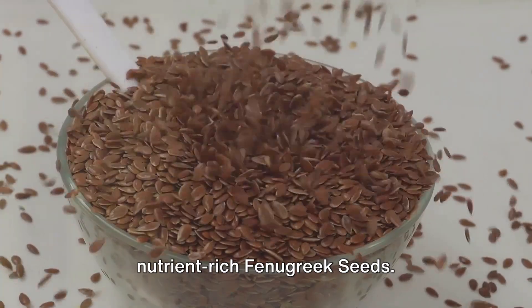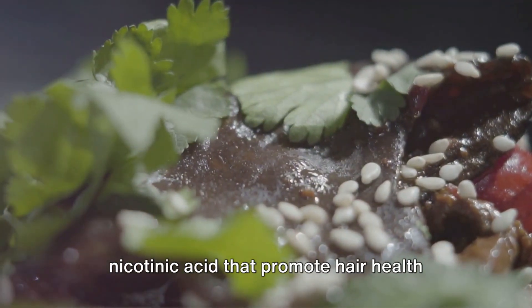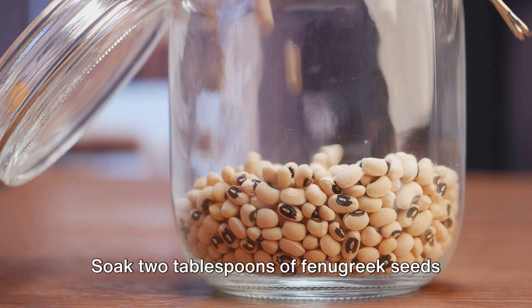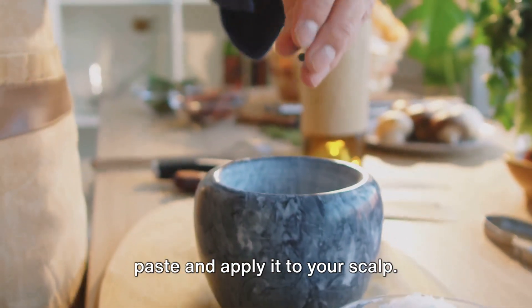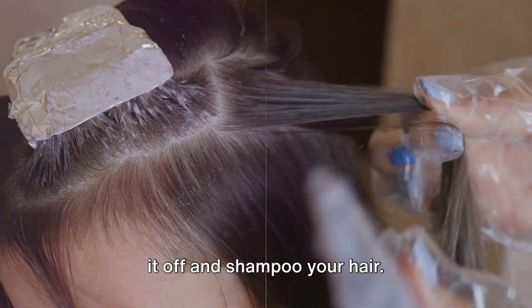Last but not least, we have the nutrient-rich fenugreek seeds. These seeds are packed with protein and nicotinic acid that promote hair health and combat dandruff. Soak two tablespoons of fenugreek seeds in water overnight. In the morning, grind them into a fine paste and apply it to your scalp. Leave it on for about an hour, then rinse it off and shampoo your hair.